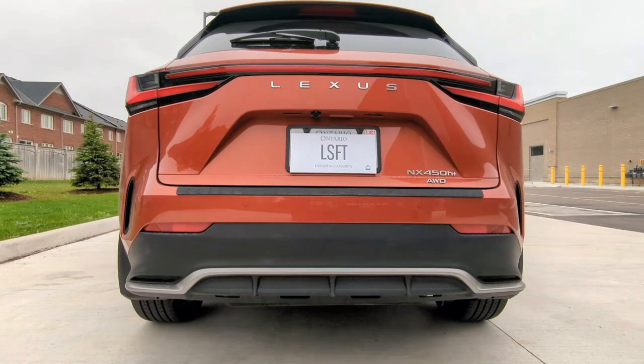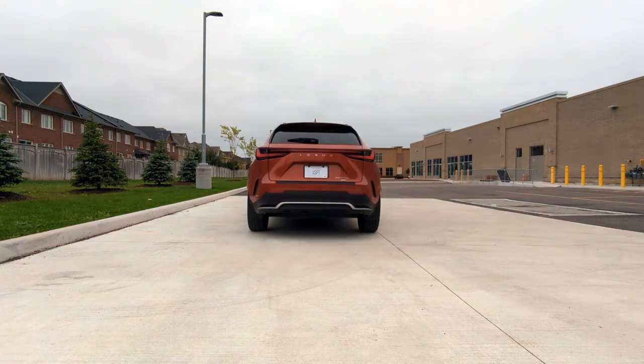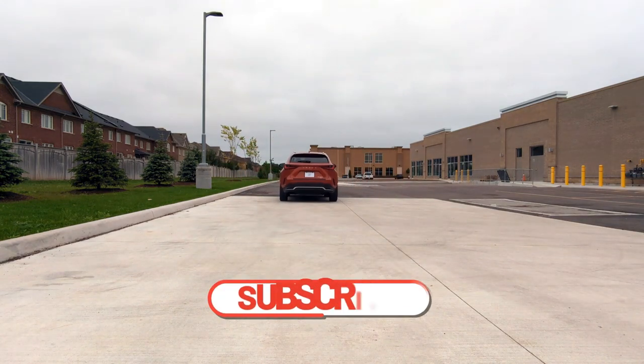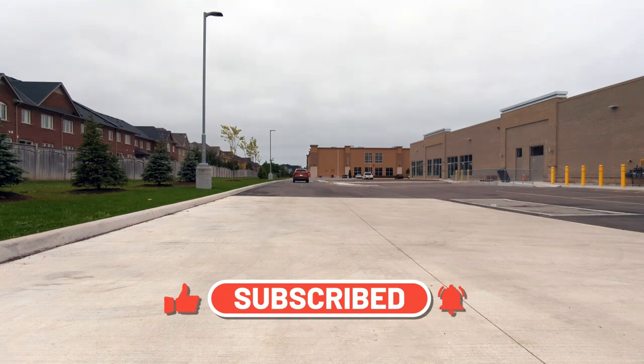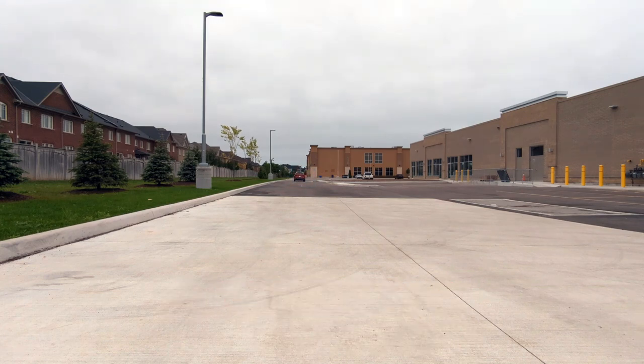Thank you for watching. If you liked this video, please comment, like, and share. If you'd like to see more videos like this, subscribe to my channel and press the alert button to get notified when new videos are posted. If you'd like to support the channel, you can provide a Super Thanks. I'll see you guys next time.